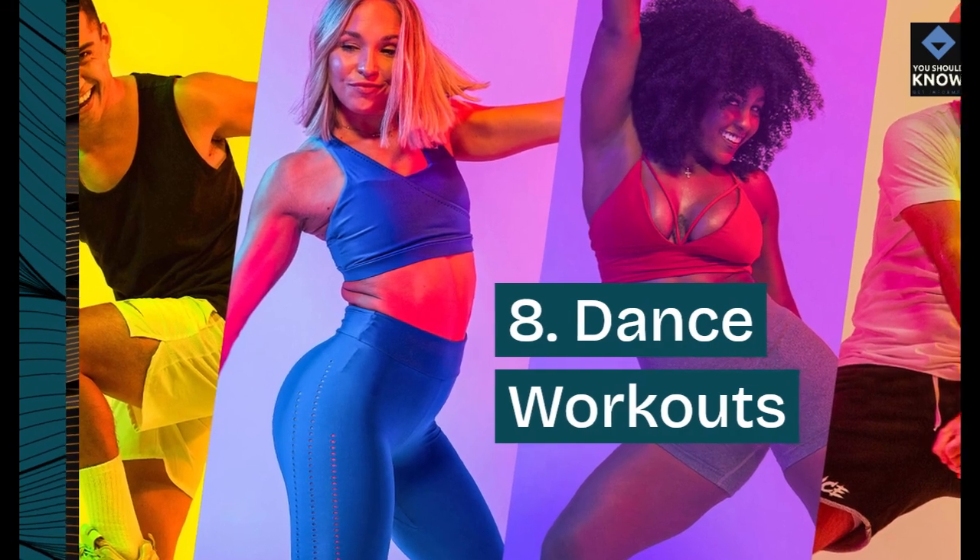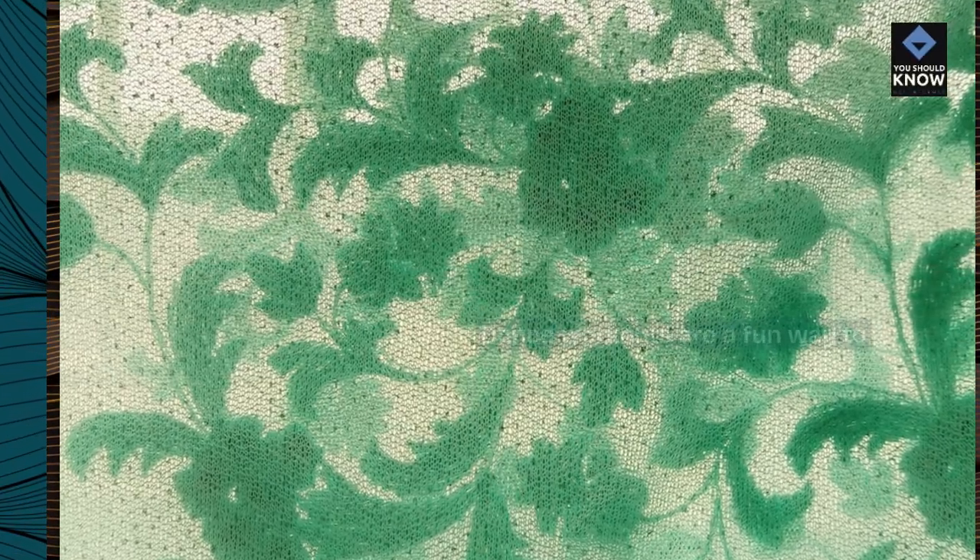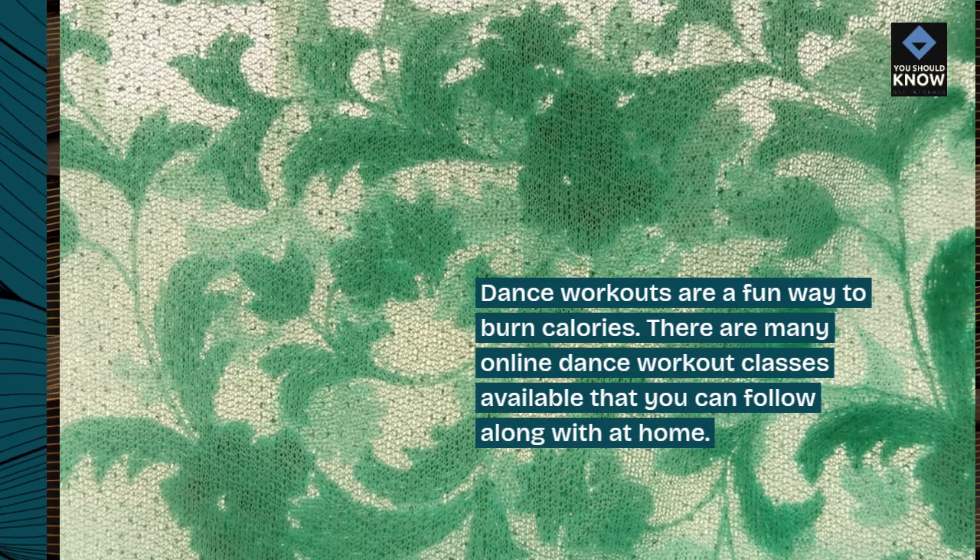8. Dance Workouts. Dance workouts are a fun way to burn calories. There are many online dance workout classes available that you can follow along with at home.